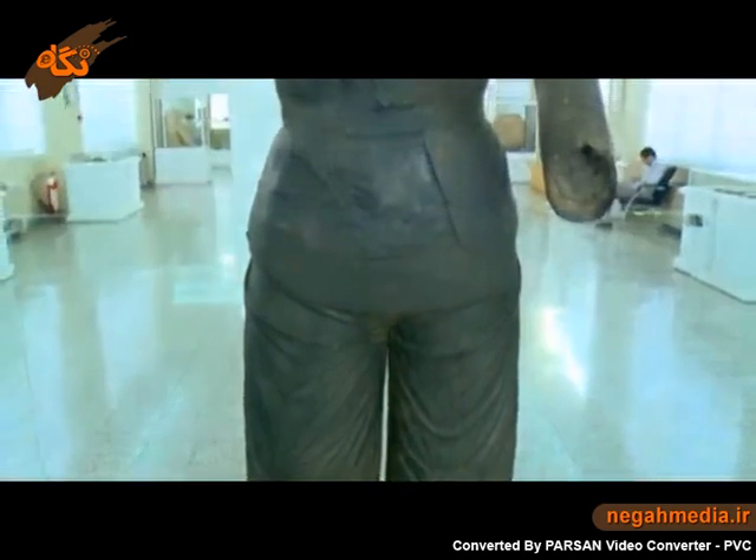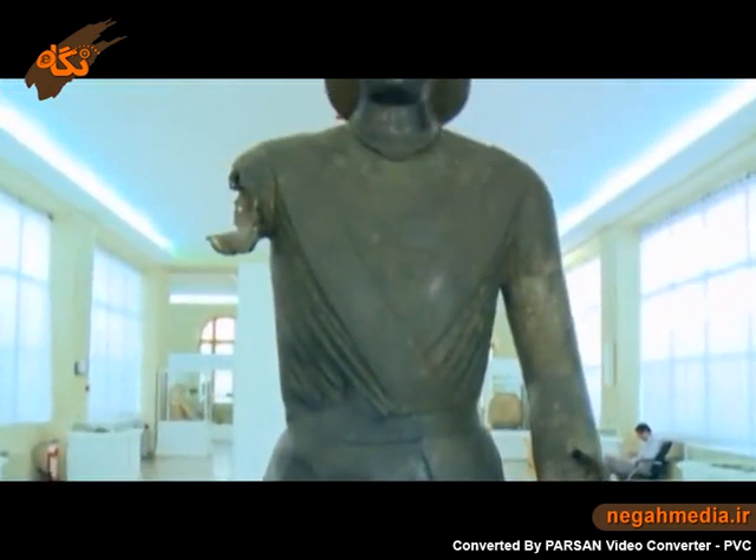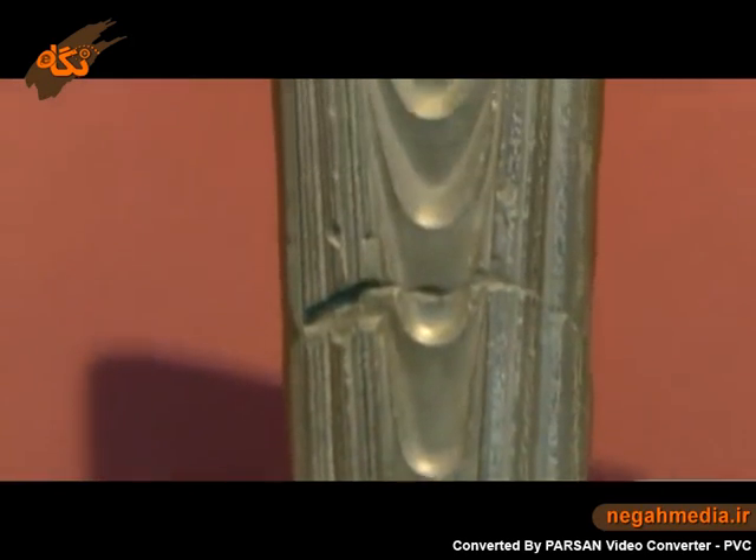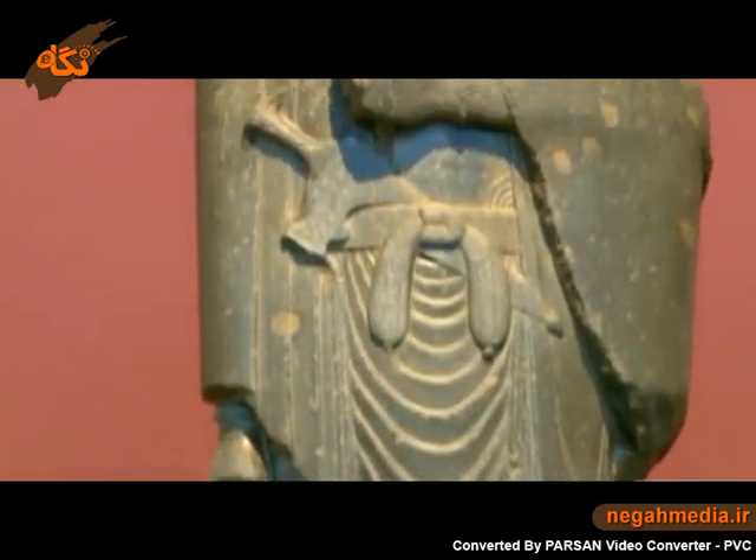These two statues basically speak for themselves. The first is a bronze statue of a soldier with severed limbs, and the second is a stone headless statue of King Dariush.